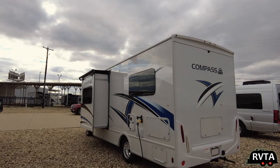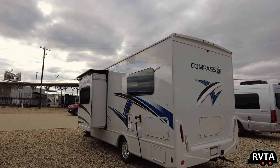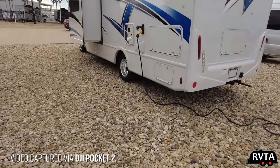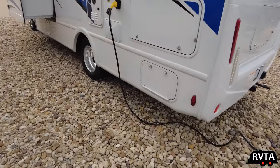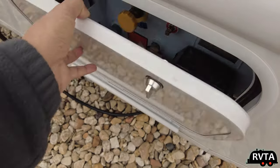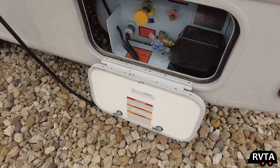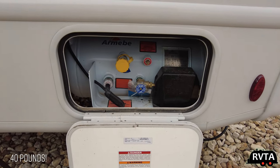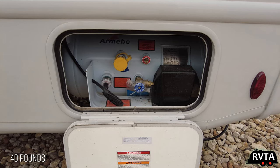In my rather long YouTube videos, I like to get some detail — showing the actual sides, back, and front of the unit. Behind this door is the propane tank. It's a 40-pound tank. Is this enough propane for you? I think so.